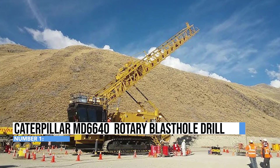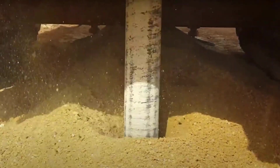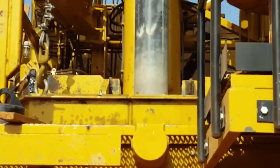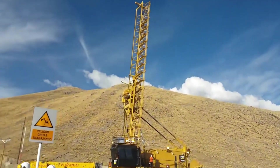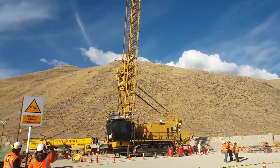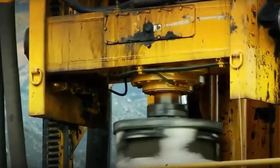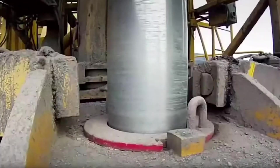On number one, the Caterpillar MD6640, or as we like to call it, the Earth Whisperer, is a colossal rotary blast hole drill specially crafted for heavy-duty mining. Beneath its mammoth exterior lies a beastly Caterpillar C32 diesel engine, churning out horsepower like there's no tomorrow. This bad boy drills holes of 9 to 15 inches in diameter, digging deep up to 140 feet below the surface.